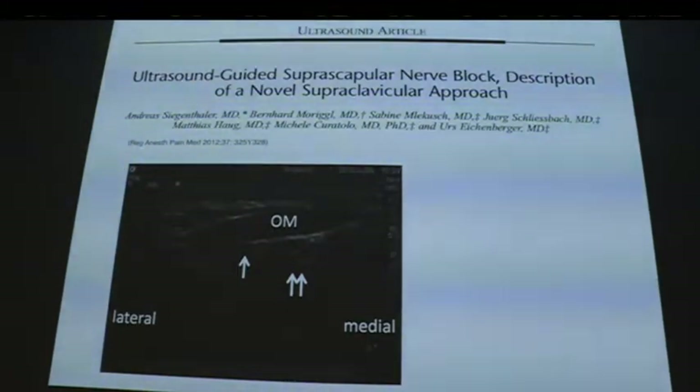In 2012, a group in Austria — an anatomist and sonologist with access to cadavers and CT — described a new approach: rather than going over the scapula for the suprascapular nerve, you can block it anteriorly in the clavicular region under the omohyoid muscle. Moving the probe laterally from the supraclavicular region, you can see the omohyoid muscle and the suprascapular nerve underneath.